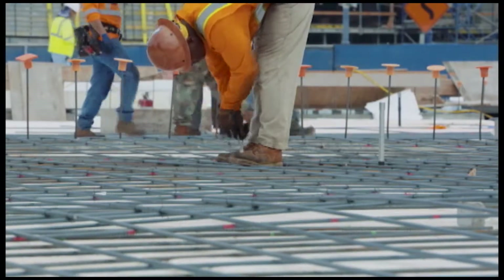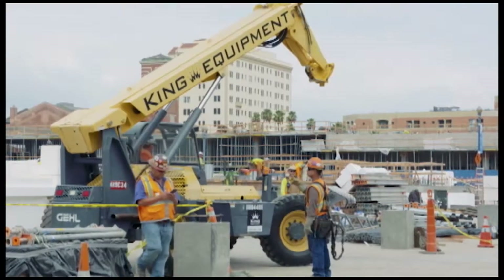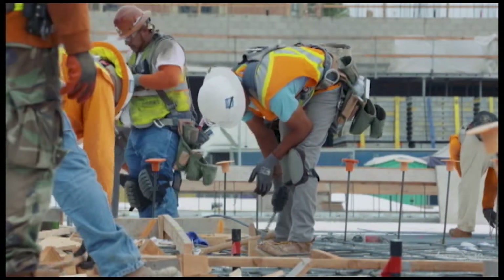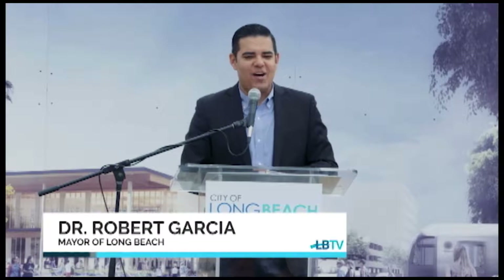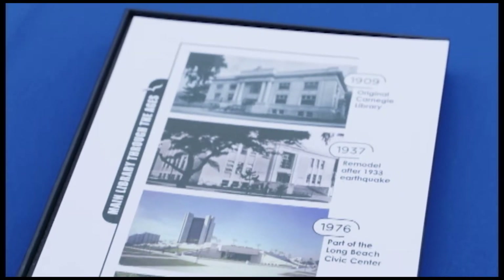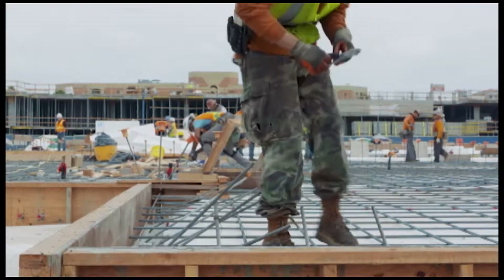The City of Long Beach celebrated the start of structural steel construction for the new main library located at Pacific and Broadway. Any time that you can celebrate the opening of a library and the process of opening a library is a great day for a community and for a city.